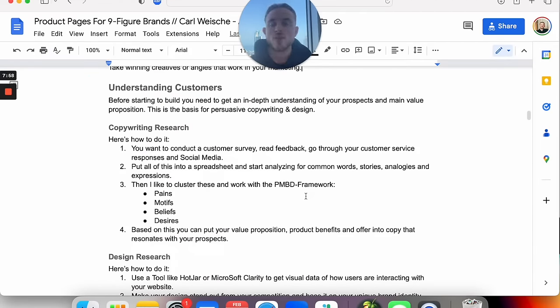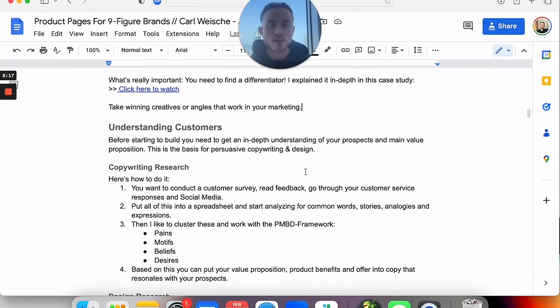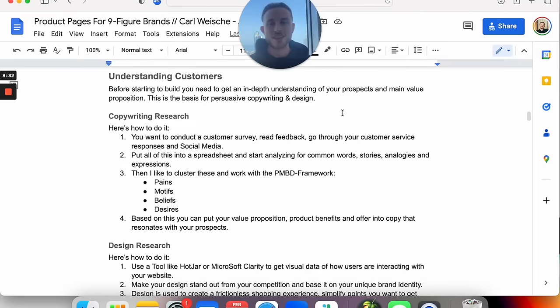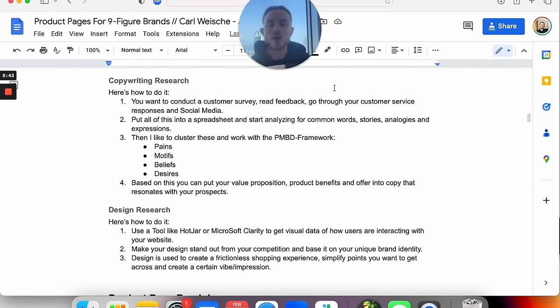Next: understanding customers. Before you start building anything, you need an in-depth understanding of your prospects and your main value proposition, because this is the whole basis for persuasive copywriting and design. I'll do separate videos on copywriting research and design research — these would be multiple hours long. I just want to give you a bird's eye view of the process. We have copywriting research and design research, and then based on this research together with the understanding of your target audience, your prospects, and your customers, you start building the product page.